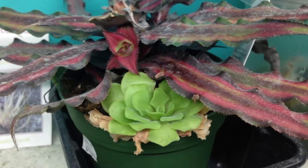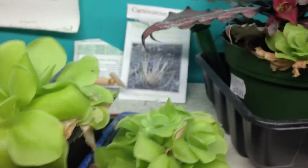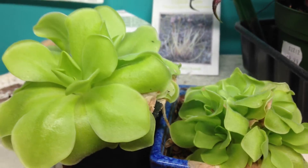And a little Pinguicula that's going into its dry cycle, and two more Pinguicula that are also going into their dry cycle.